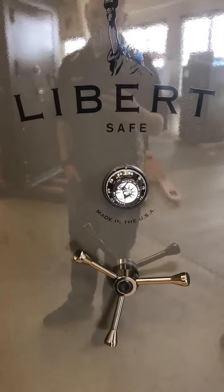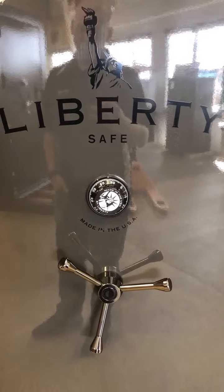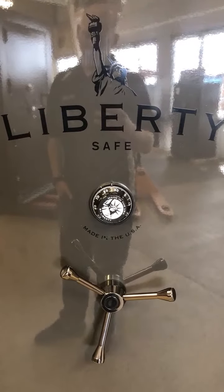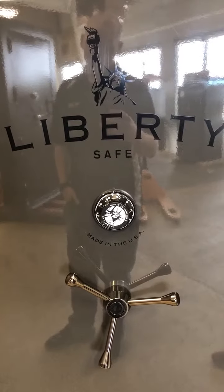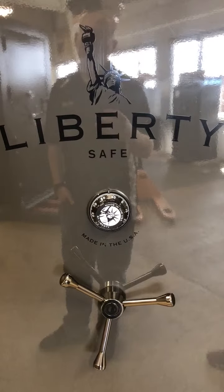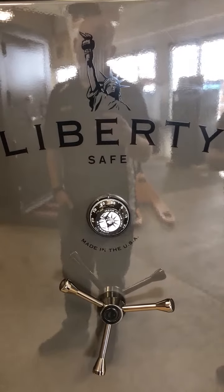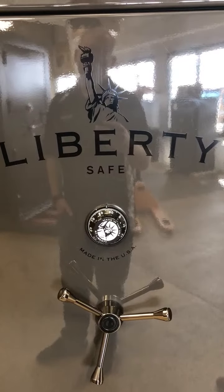Some of the cons of a mechanical lock: not much has changed in these — they're pretty standard from when they began. The process of opening a mechanical lock is slow and monotonous, and if you make a mistake you have to start over. There's also maintenance required if the tumblers become misaligned. And the lock code is preset by the factory, so if you want it changed you have to call a locksmith, or your Liberty dealer can come out and give you a new combo.